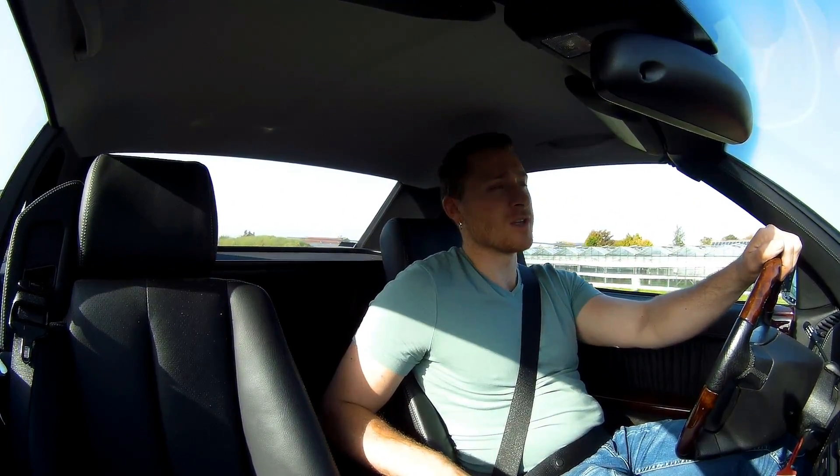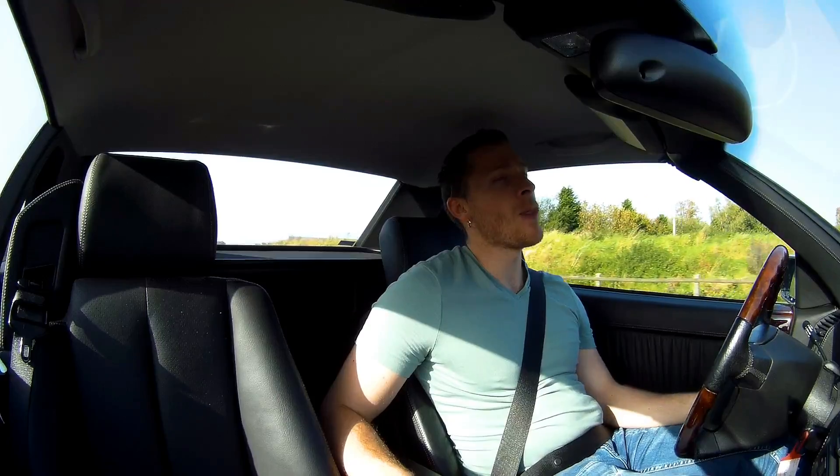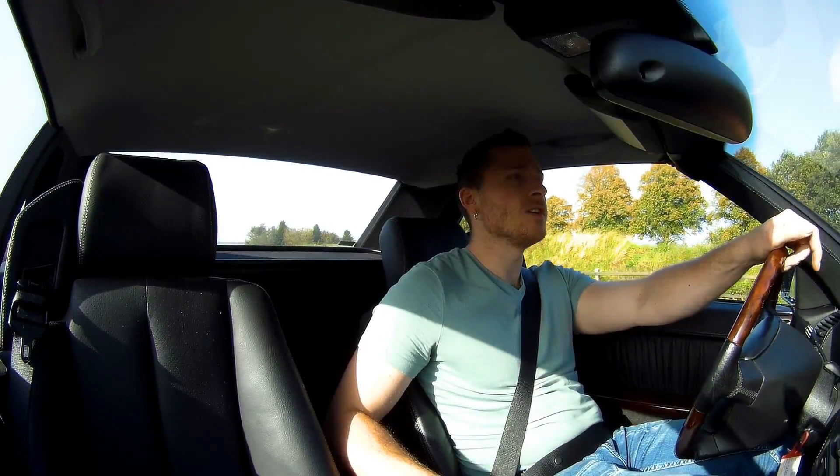But this particular model is also a limited edition - 250 models built, actually only 150 built. This particular car is owned by the shop manager himself. They have another one for sale - it's completely the same car, only that one is red, and it's on the website of Passion Car. There's a link below the video.